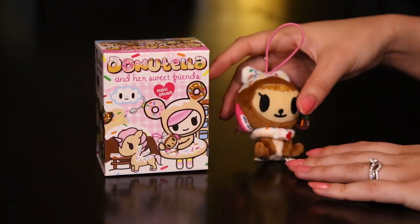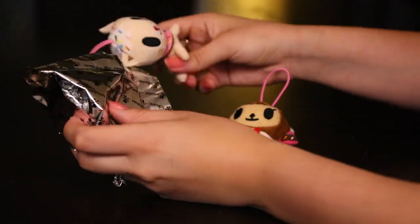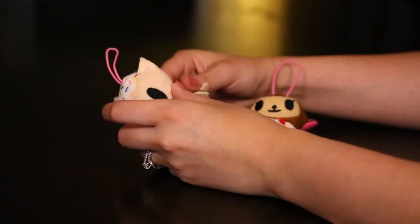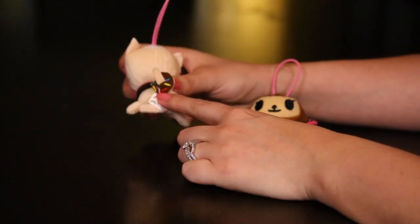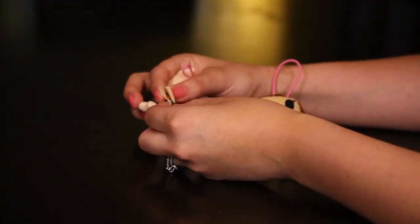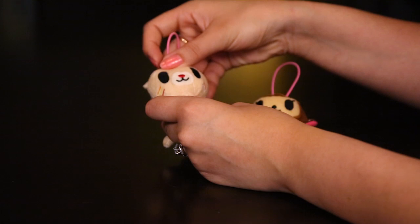Let's go ahead and open up the second one. Oh, we got the kitty! So cute — we got a puppy and a kitty! I don't know the name of the kitty, but she has an adorable little donut on her tail. It looks like a bitten donut — I thought I cut it when I opened it, but these are so cute!